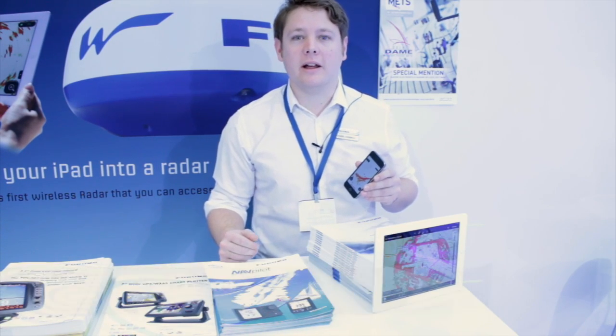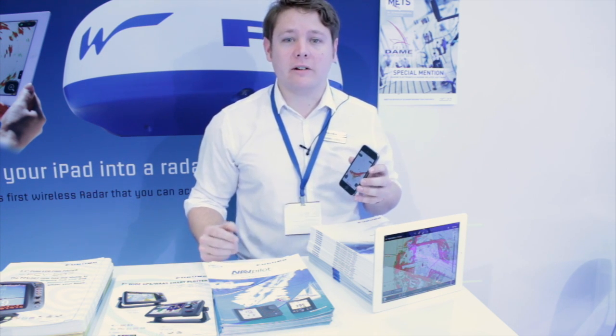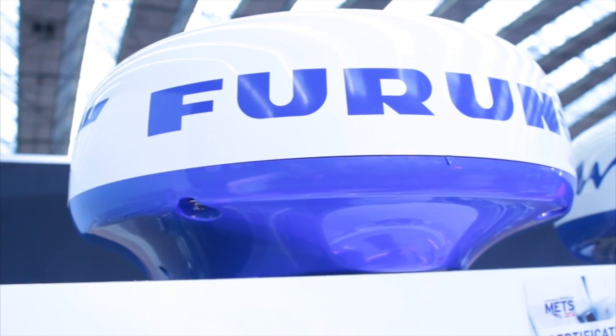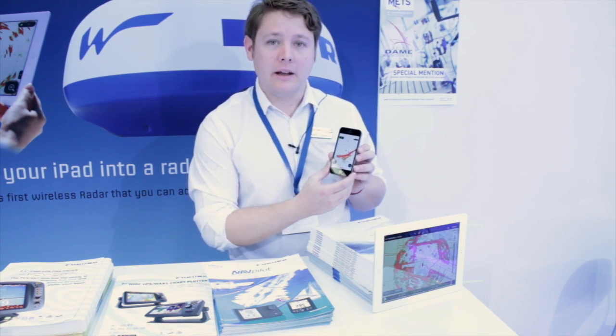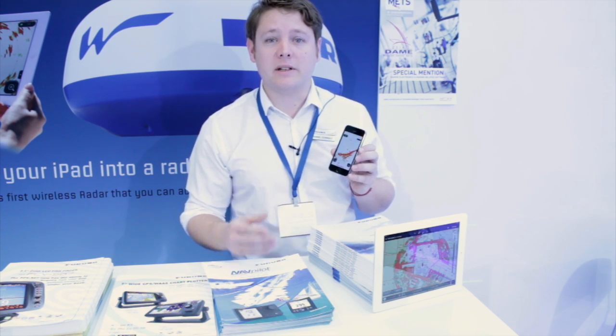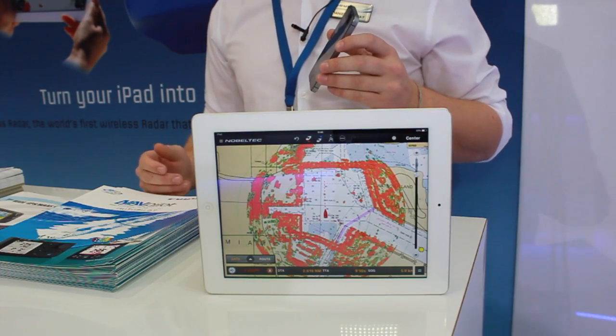Hi, I'm Dan from Furuno UK and today we're going to talk about our new First Watch Wireless Radar. The radar itself is a very small 19-inch radome. It's 4 kilowatts and it's really easy to use. It comes with a free app that you download, and the image it displays is basically what's around you regardless of whether it's transmitting or not.